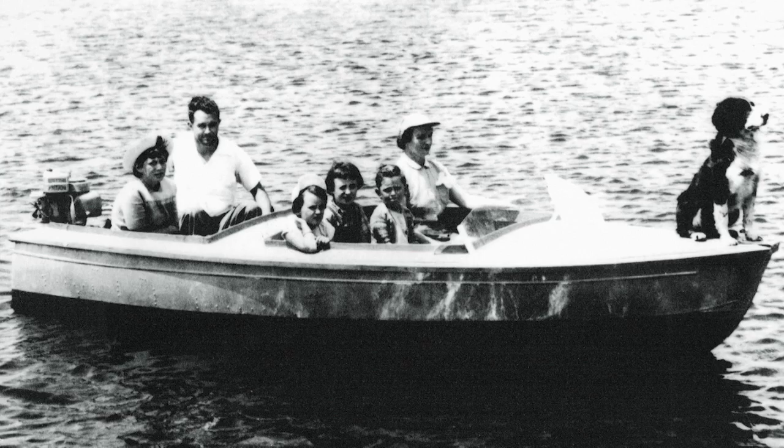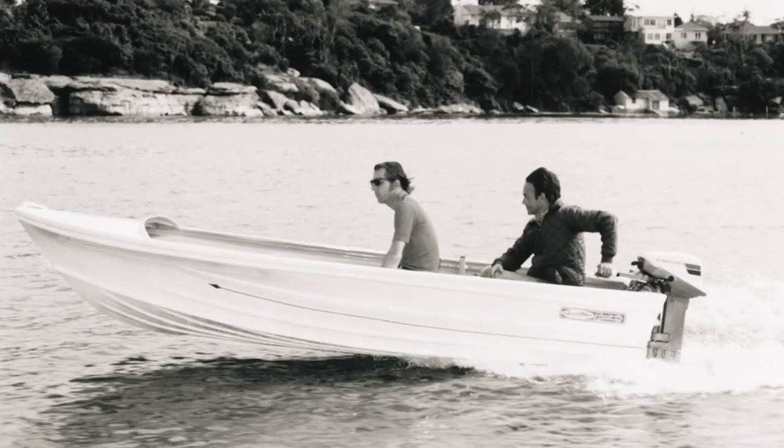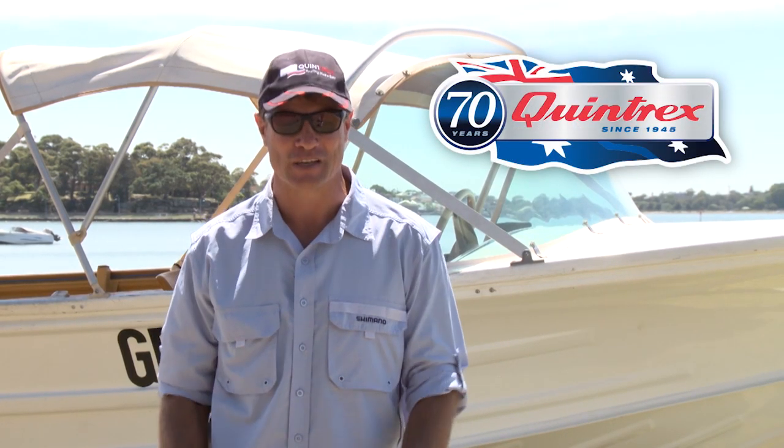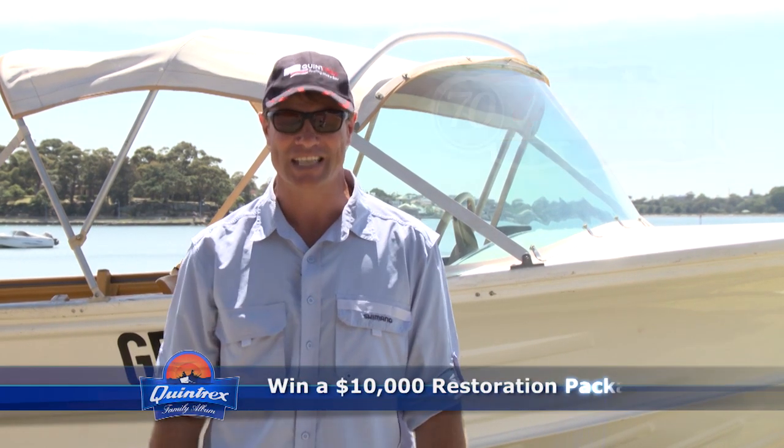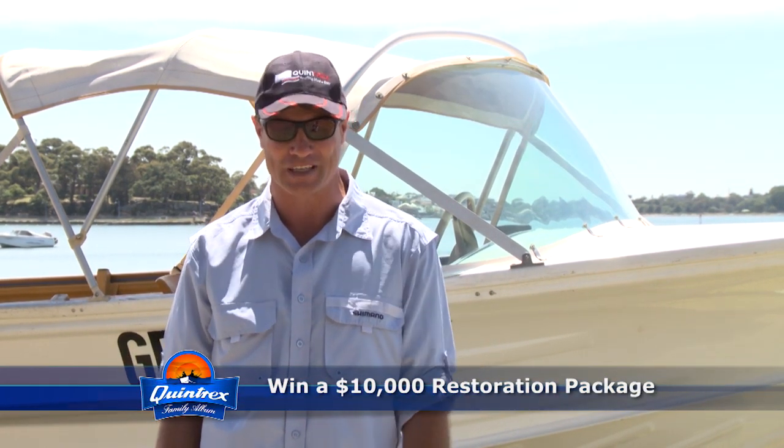Would you like your great old Quinny to be just like a brand new tinny? It's Quintrex's 70th anniversary and they want you to help them celebrate. By becoming part of the Quintrex family album, you could win a $10,000 factory restoration package.